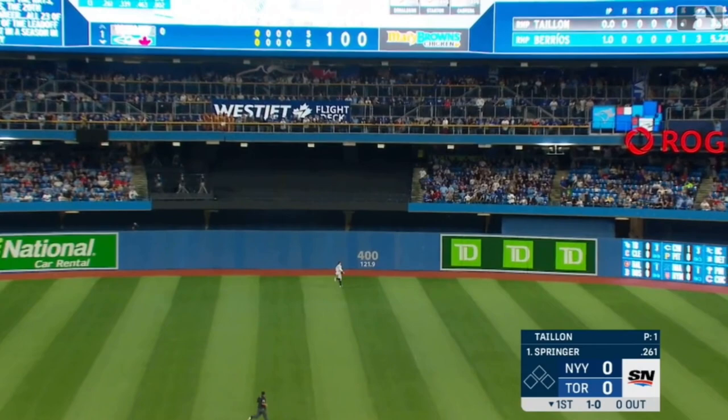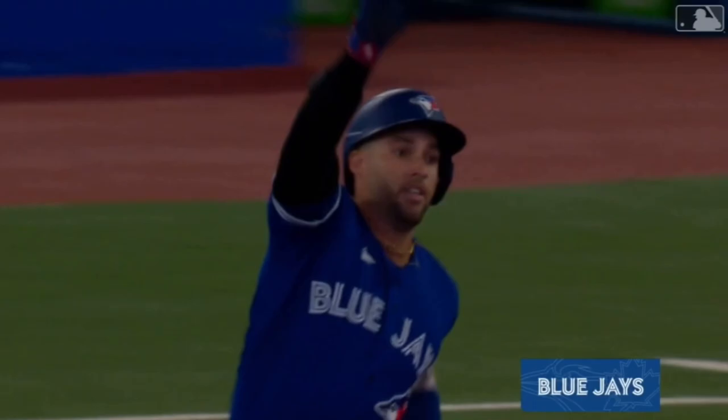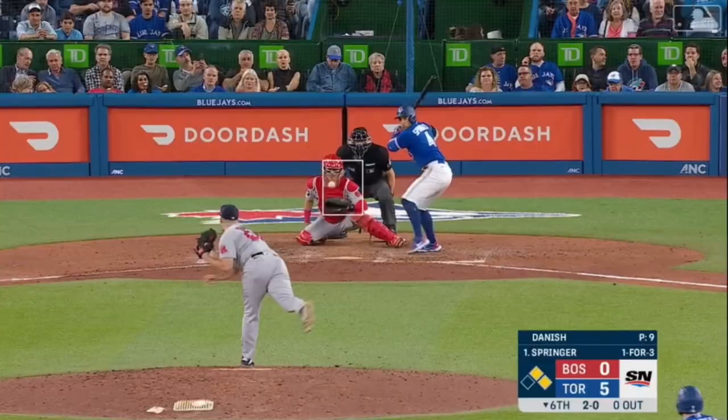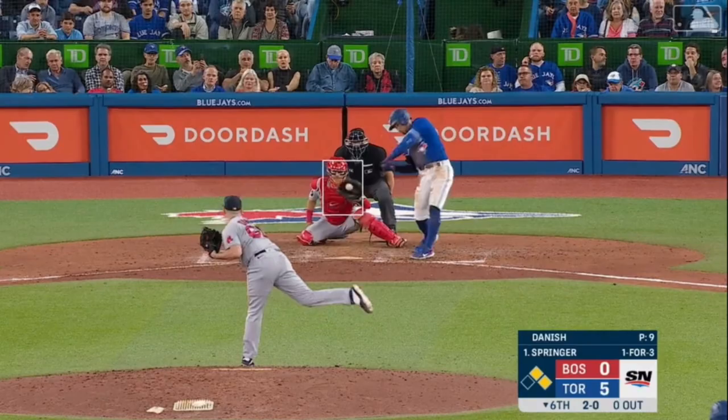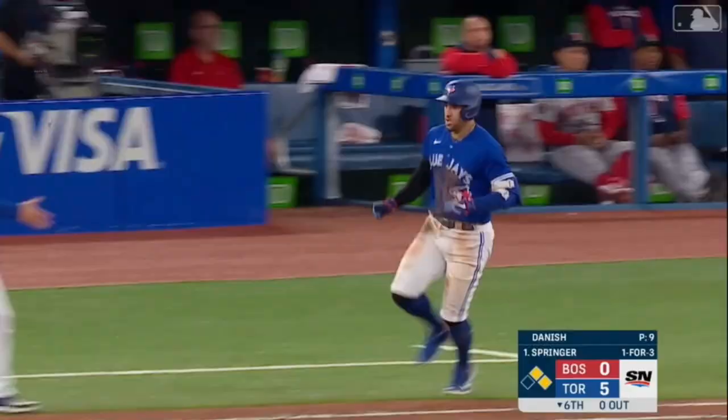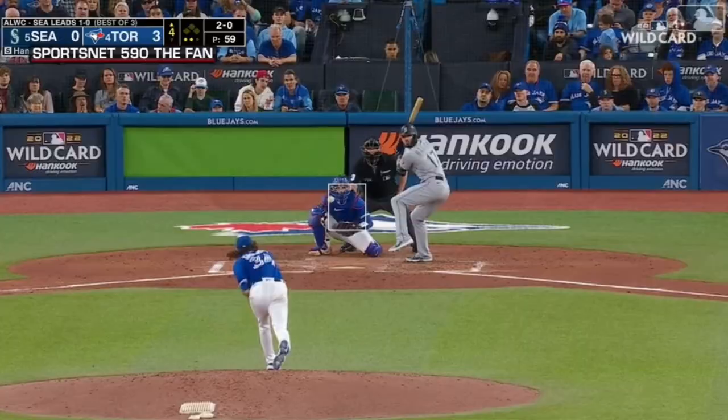George with a drive to deep center — Springer gives the Blue Jays the early lead. Number 24 on the season for Springer. And in the air to left center — and it is gone. Springer goes deep.